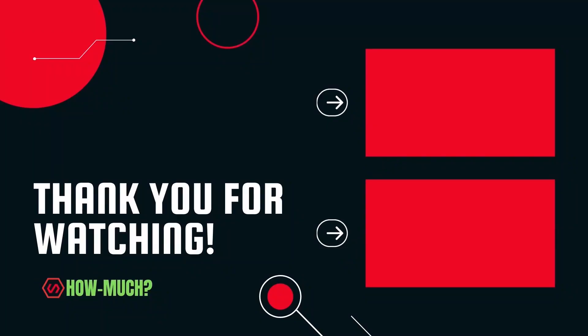Thank you guys for watching. Don't forget to like, comment, and subscribe. And let me know who the next YouTuber you want me to cover.